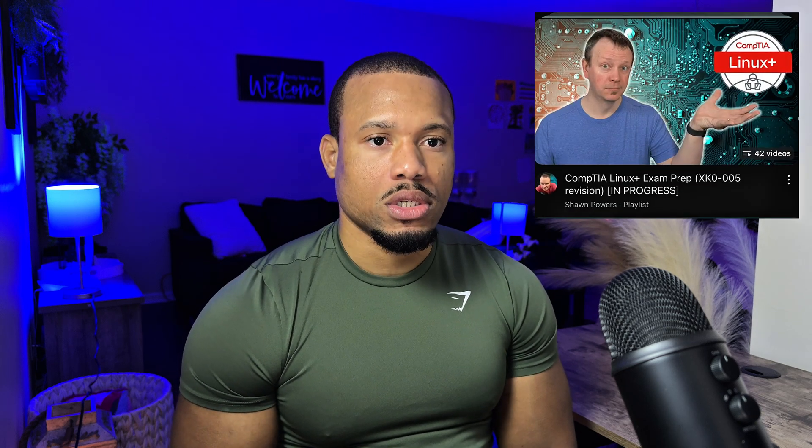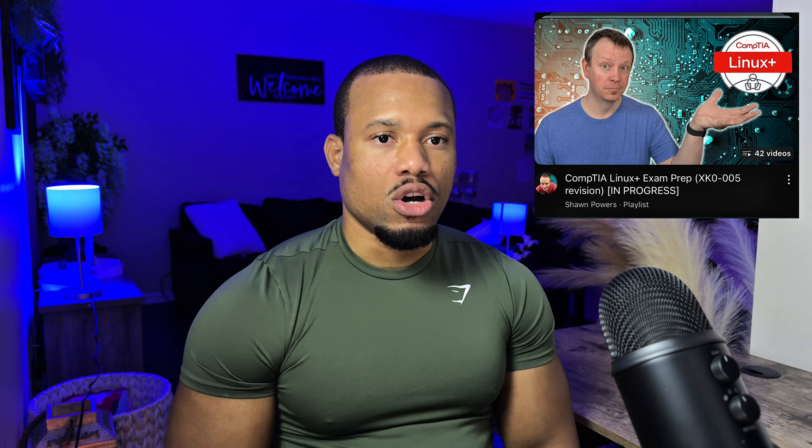I also used a guy on YouTube called Sean Powers — you can look him up. He had a good breakdown of the exam and objectives. Sometimes hearing something from someone else or seeing it on another resource helps you understand it better. His videos are free, so check that out.